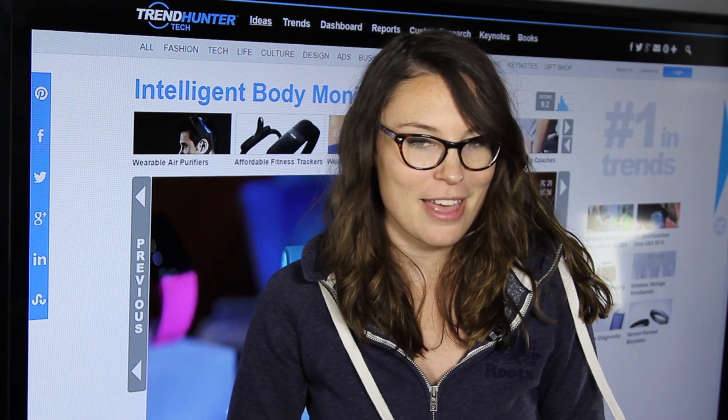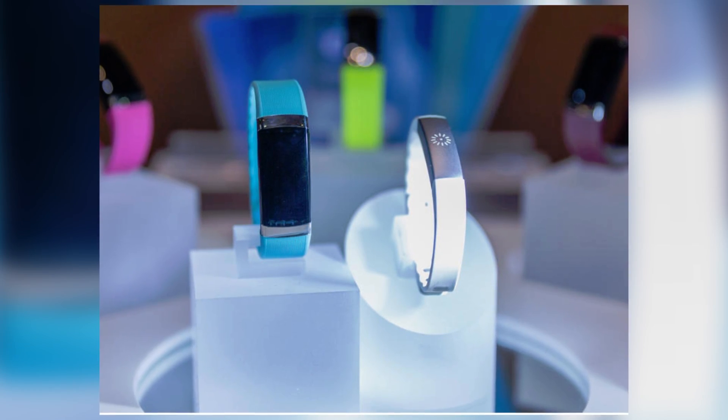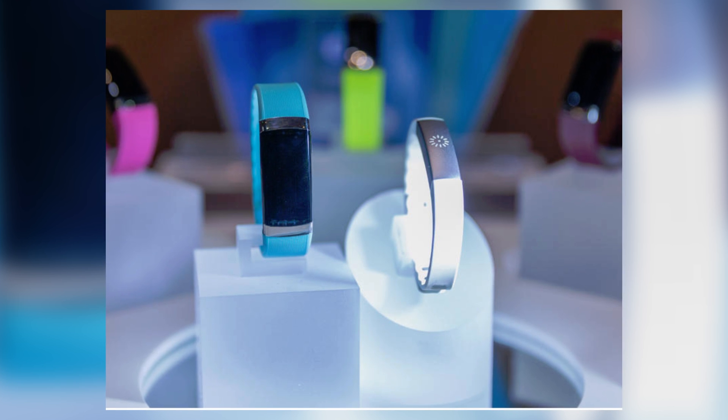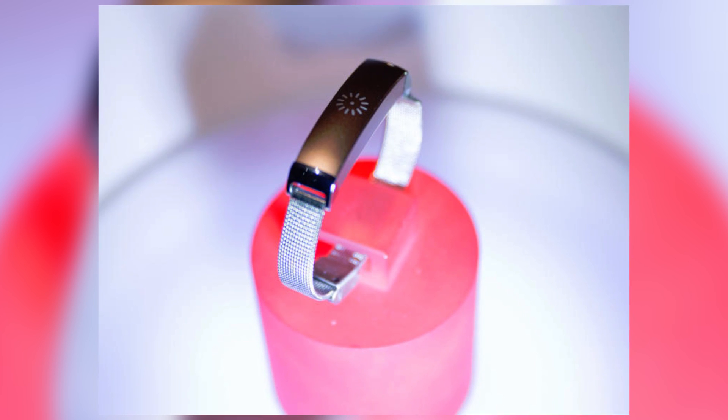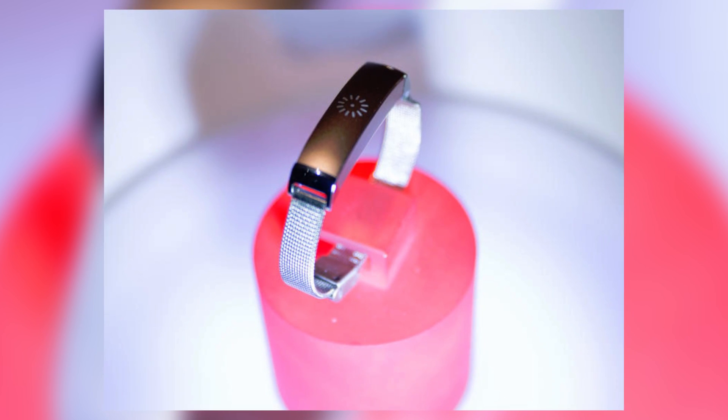The In-Body Band is not your typical wearable device. While it does track your daily fitness and calories burned, it does so much more than that. This device can track your body mass, fat percentage, and BMI, and so much more, so be sure to check that out.